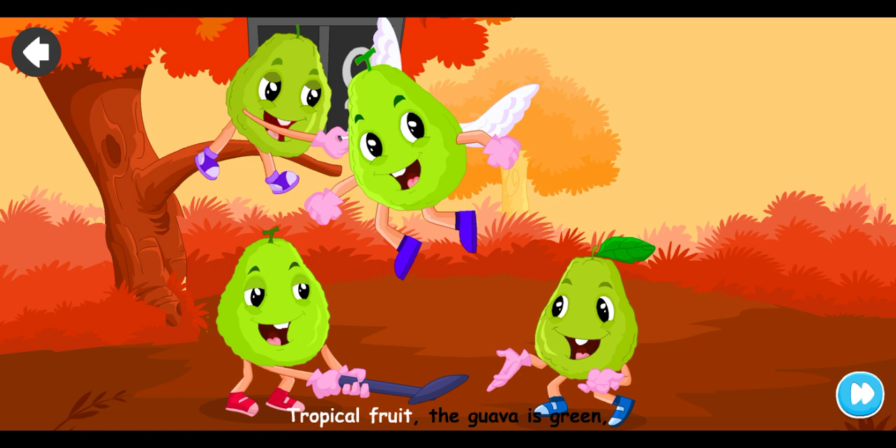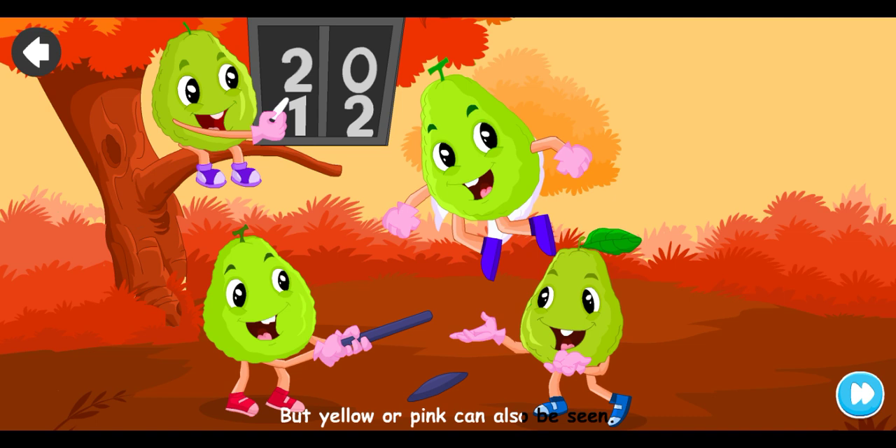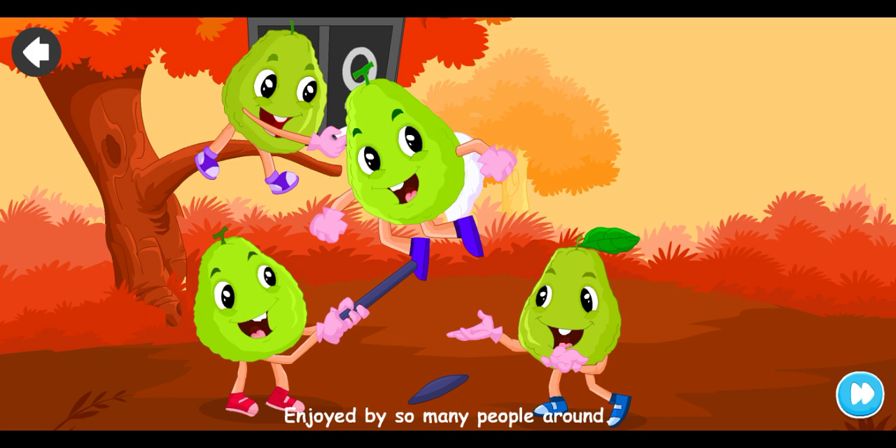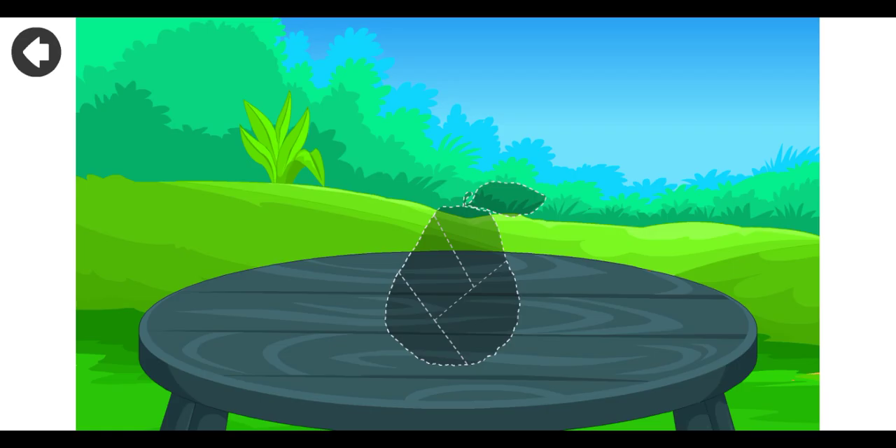Tropical fruit — the guava is green, but yellow or pink can also be seen. Soft when it's ripe, and oval or round. Enjoyed by so many people around.